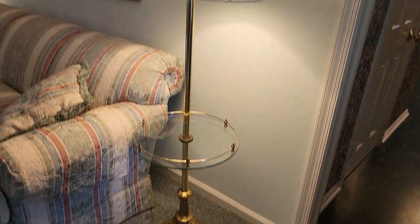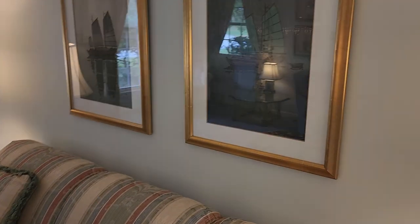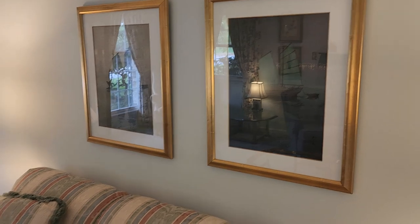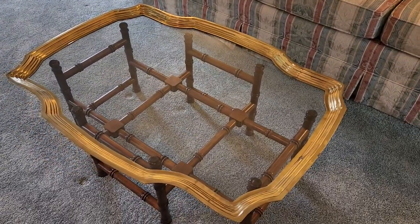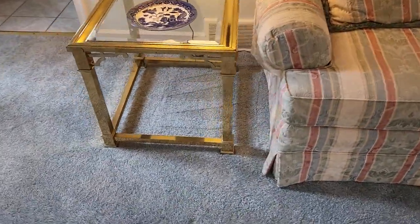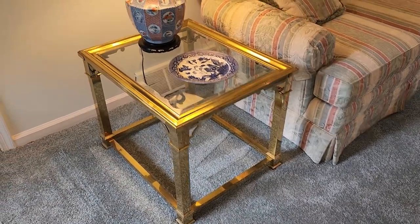Over here we have this brass lamp table, some of our Asian woodblock style prints. Always love this brass-bound cocktail table. And these beautiful, really nice looking Mastercraft style end tables.